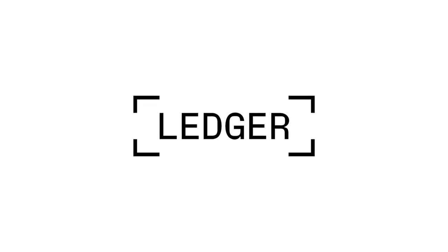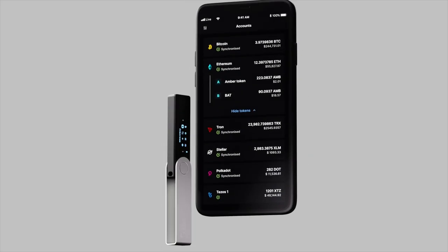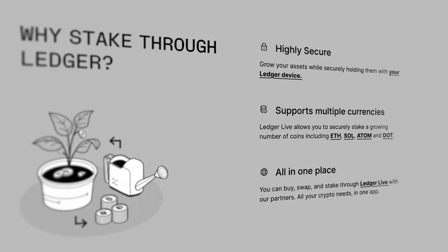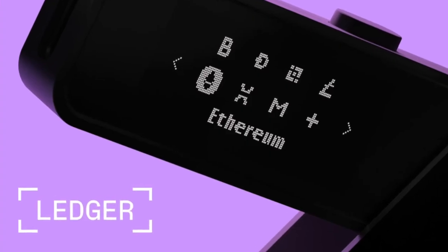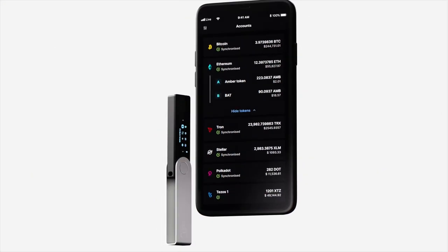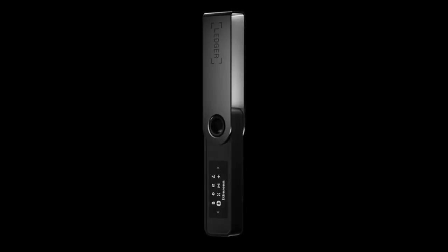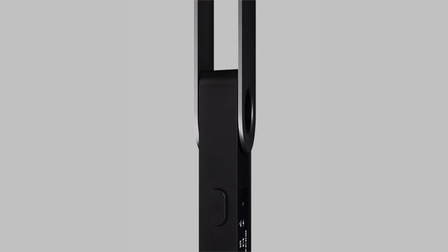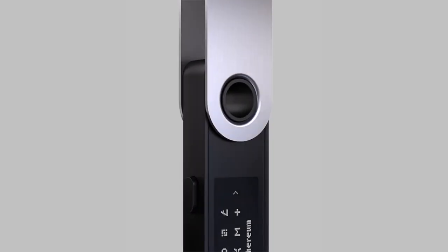First, a word from our sponsors. There's a brand new staking feature in the Ledger Live app. You can now stake seven different coins: Cosmos, Polkadot, Tron, Algorand, Tezos, Solana, and Ethereum. With Ledger Live, you can take money from your bank account, buy crypto, and stake it all inside the app. Through a partnership with Figment, Ledger lets you choose your validator, runs its own validating nodes, and offers slashing insurance. Ledger Live is truly becoming the battle station for the bankless world.